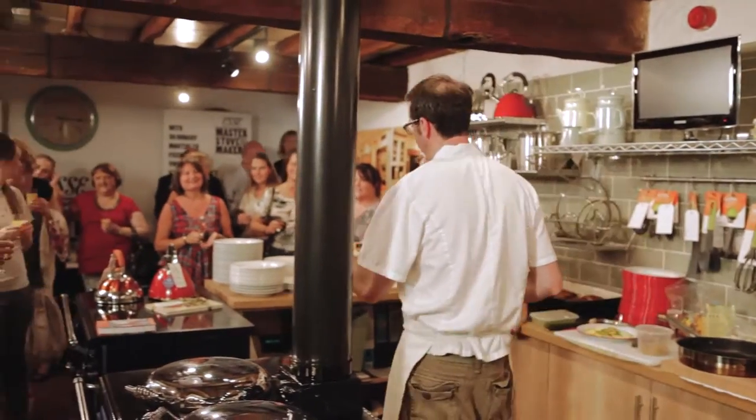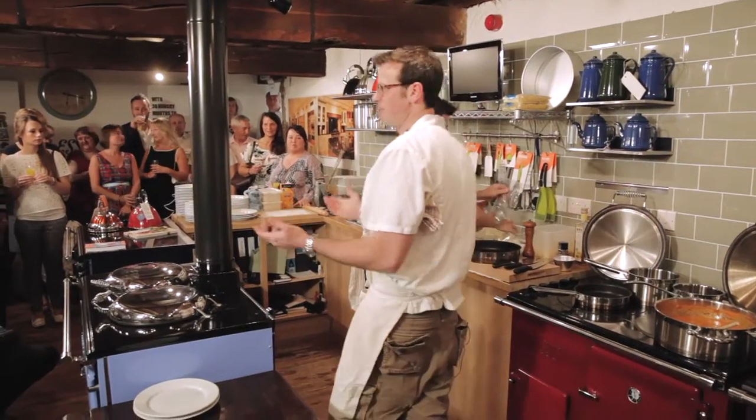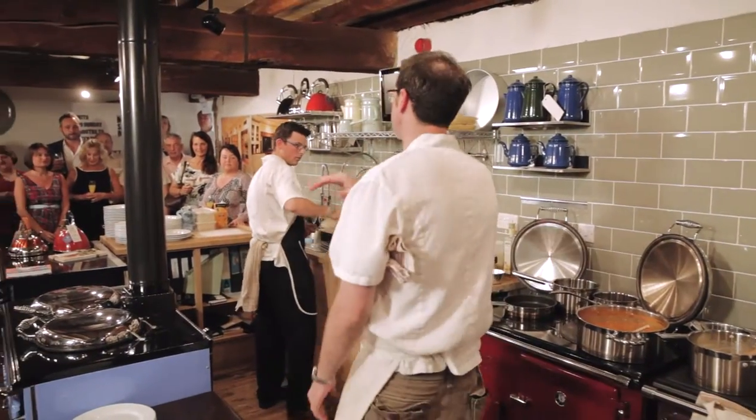Thanks very much for coming up here this evening. Whenever I cook it's all about what's good right now, and there's some great meat around right now, but it's that one time of the year when you can get the best vegetable ingredients locally.